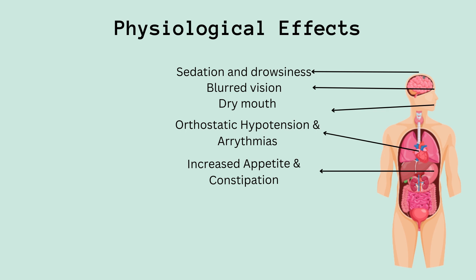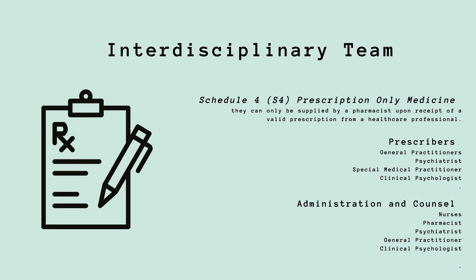Now let's discuss how meonserine hydrochloride is regulated and managed. It is classified as a Schedule 4 (S4) prescription-only medicine, meaning only pharmacists can dispense it upon a valid prescription from healthcare professionals. Various healthcare experts can prescribe meonserine hydrochloride, including general practitioners, psychiatrists, special medical practitioners, and clinical psychologists.